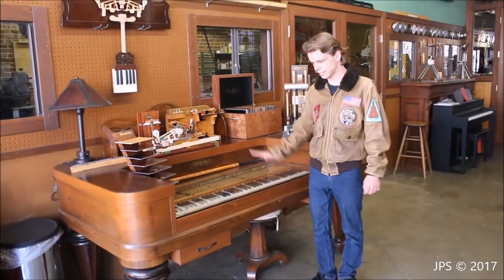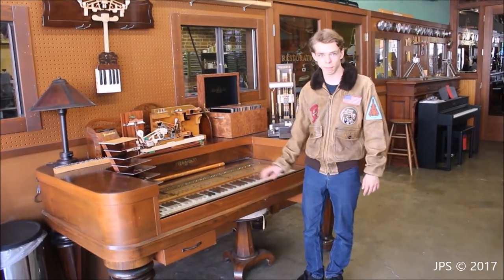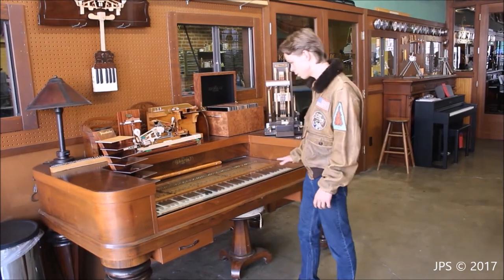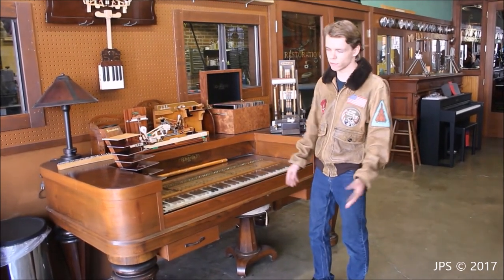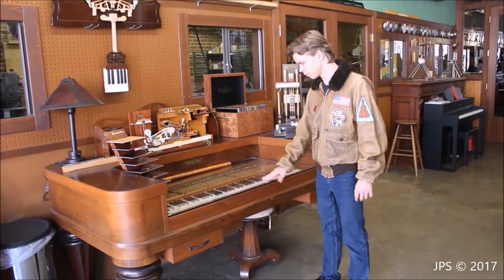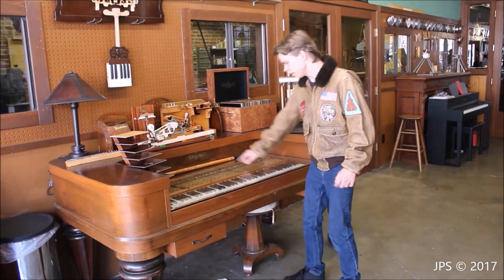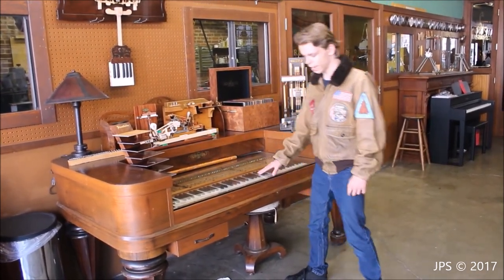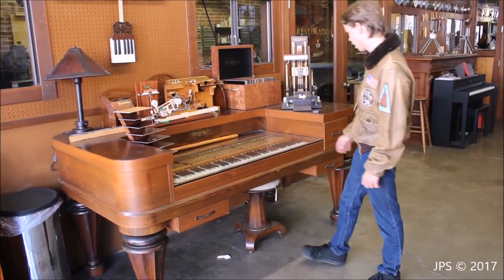Here on this table we have some interesting things. First and most obvious is the table itself — as you can probably tell, this is actually a square piano. Of course, these never play well and they're impossible to keep in tune, so what someone did is turn it into a desk. They put a sheet of glass over the keyboard so you can see it's a piano. They even left the name on it — it's a Chickering. They added some drawers, and it's really, really cool.